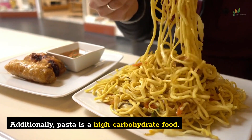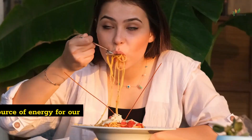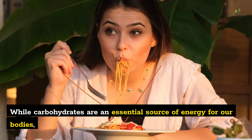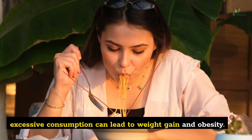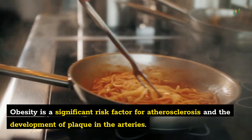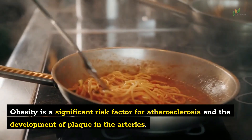Additionally, pasta is a high-carbohydrate food. While carbohydrates are an essential source of energy for our bodies, excessive consumption can lead to weight gain and obesity. Obesity is a significant risk factor for atherosclerosis and the development of plaque in the arteries.